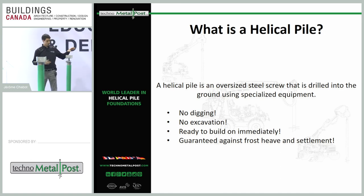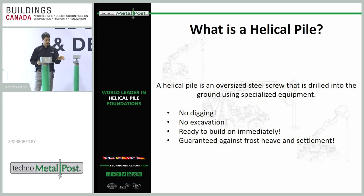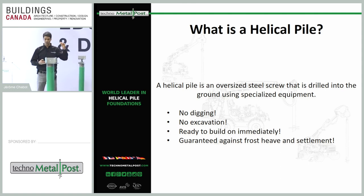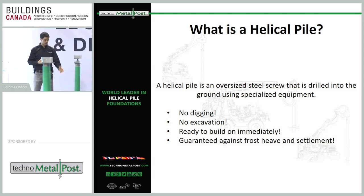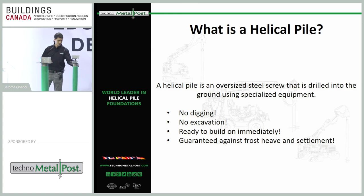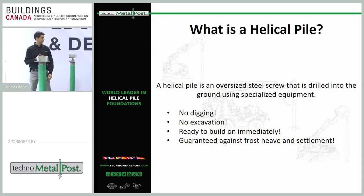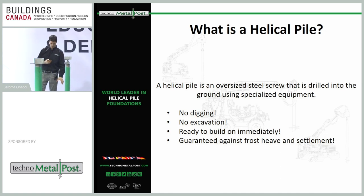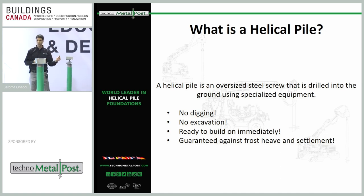So helical piles — you can see some samples here. They usually come in 7-foot or 10-foot lengths. Essentially it's a steel shaft — round HSS steel shaft — with a welded helix on each pile. You screw the pile in, so there's no digging, no excavation. It's ready to build on, and no concrete is required with these foundations.